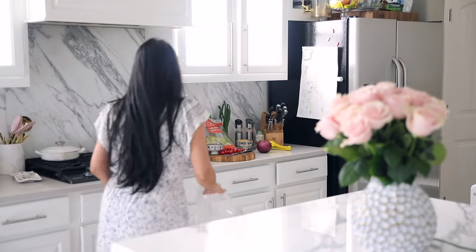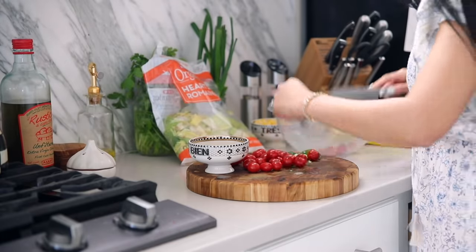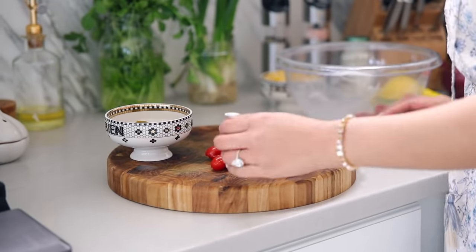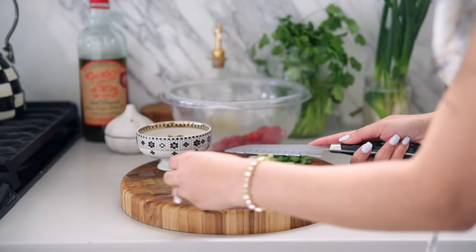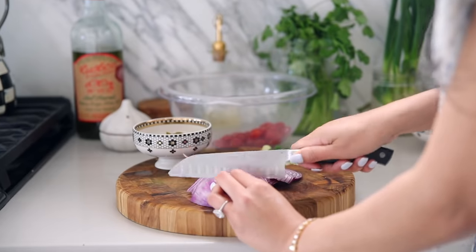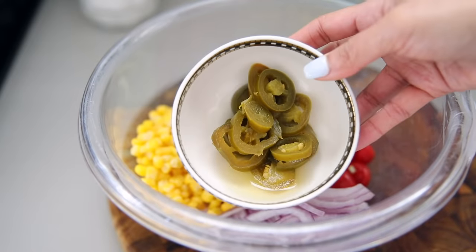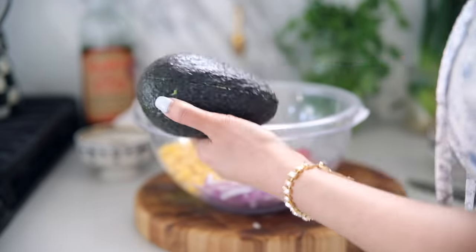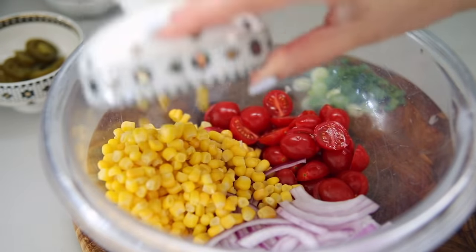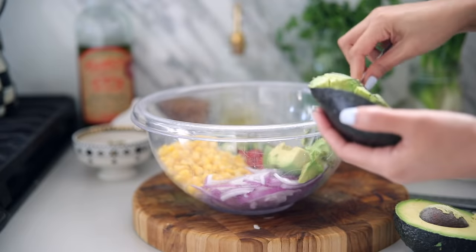My go-to lunch is typically a salad. On a fasting day, I would break my fast with this. I'm obsessed with tomatoes so all my salads have them, and I make salads based on what I have on hand. Today I had tomatoes, red onions, green onions, sweet corn, avocado, and jalapeños. I'm mixing it up and adding a homemade vinaigrette — I didn't add the jalapeños to the mixture though so that Sebastian could eat it too.